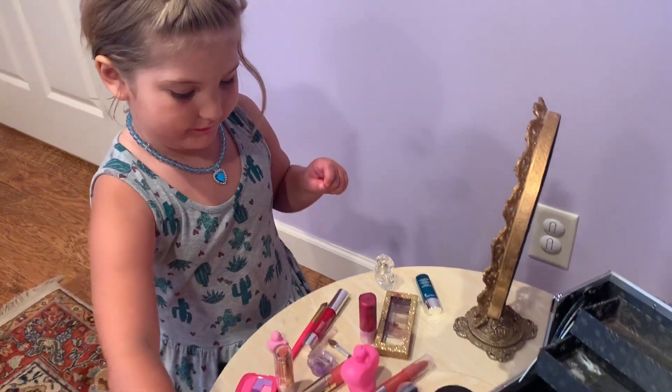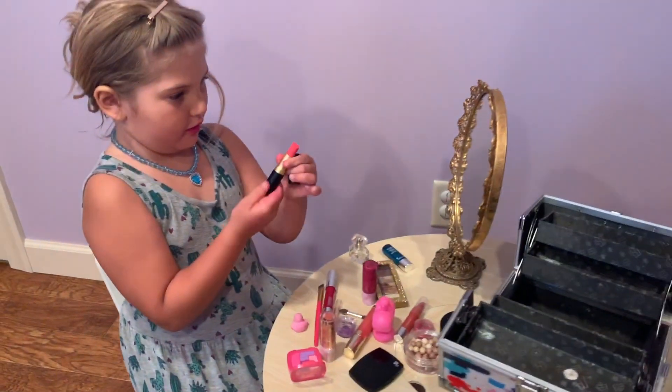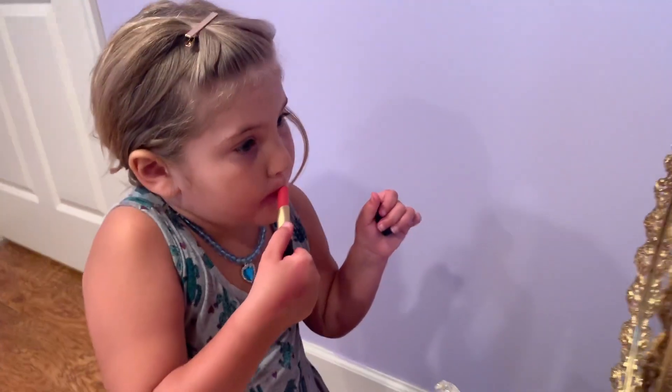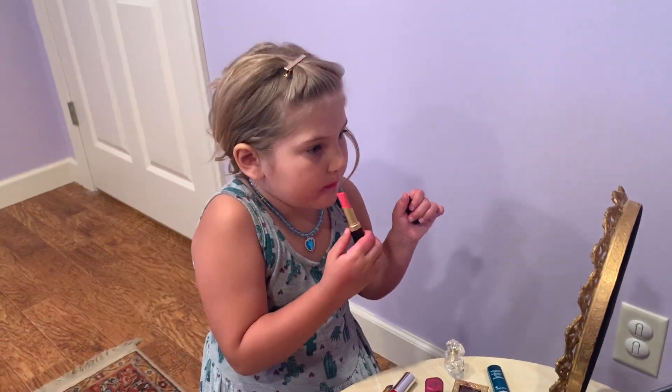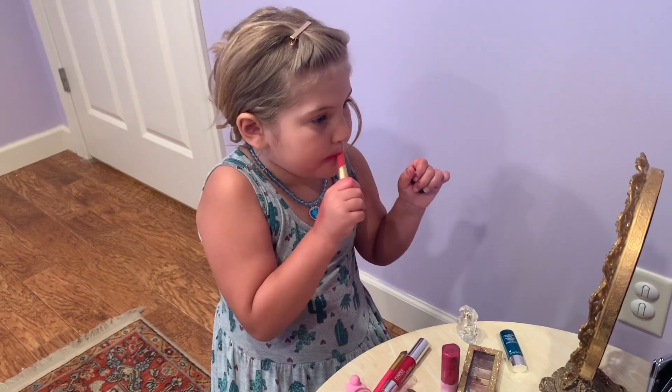Lips. What do we got going next? Lips. Looks like we've got pink. Whoa. That made me — very pretty. That's a look.